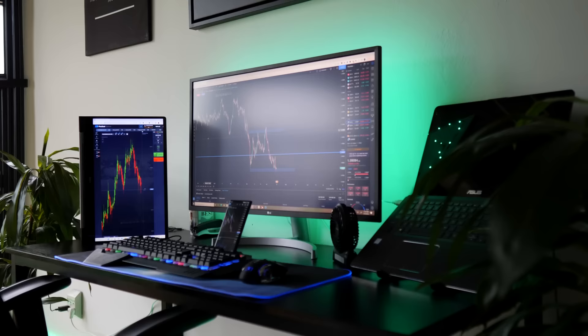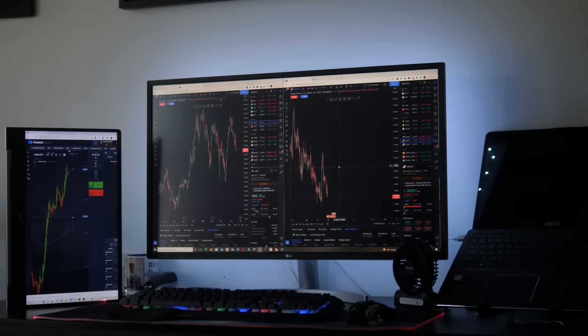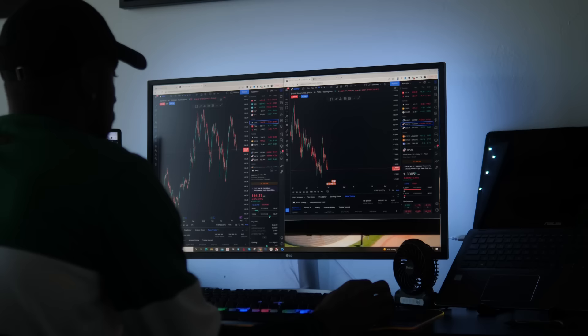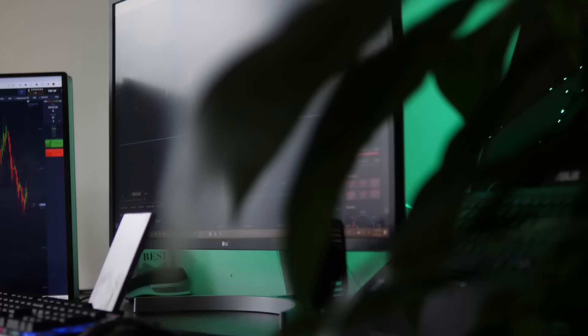I do have this LG monitor — a fairly big monitor. I can see everything I want on it. If I ever need to split screen and have two different trade setups, I can have one chart on one side and another chart marked up on the other side, which allows it to be a lot more efficient. Going from a higher timeframe to a lower timeframe is a lot faster.